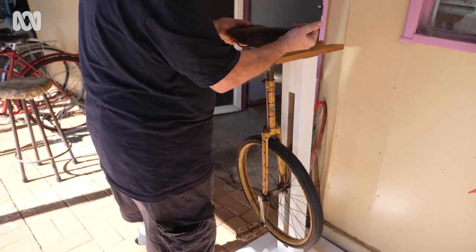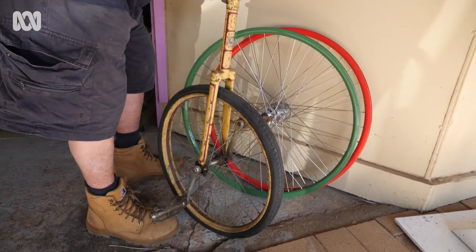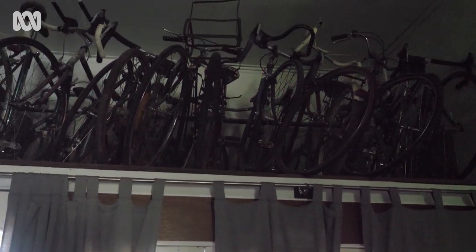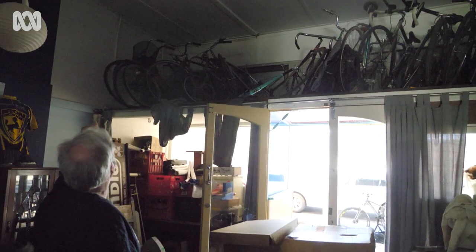I've got a vintage tandem and a 1930s unicycle — things just pop up. I'm not sure why I started collecting push bikes, but at the time I had a shed with cars — about six cars. I sold one of the cars and realized I could fit about 15 push bikes in that same space, so that's what I did.